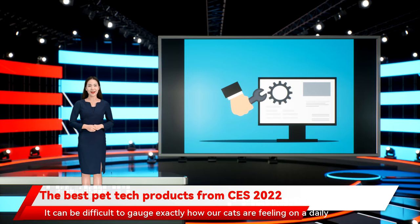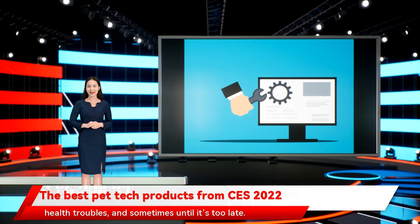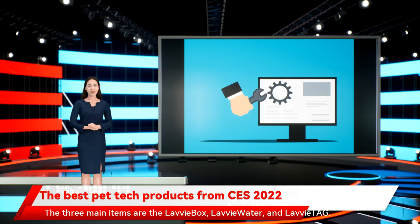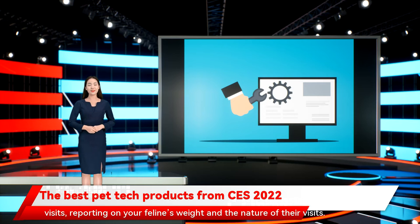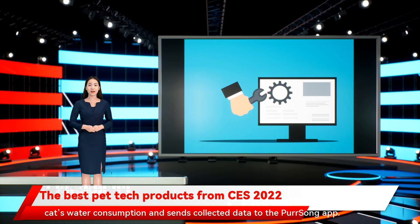It can be difficult to gauge exactly how our cats are feeling on a daily basis. Felines are particularly skilled at hiding away health troubles, sometimes until it's too late. Thankfully, companies like Persong know exactly what to expect when caring for a kitty and have developed a family of products to help us out. The three main items are the Lava Box, Lava Water, and Lava TAG. The Lava Box is a smart litter box that monitors your cat's bathroom visits, reporting on your feline's weight and the nature of their visit, with criteria beamed to the Persong mobile app. The Lava Water is an automatic water dispenser that tracks your cat's water consumption and sends collected data to the Persong app. Then there's the Lava TAG, a live fitness sensor that tracks your cat's walking, running, sleeping, and eating habits.